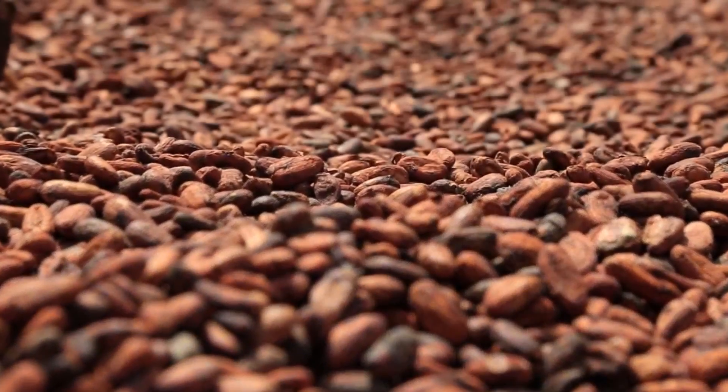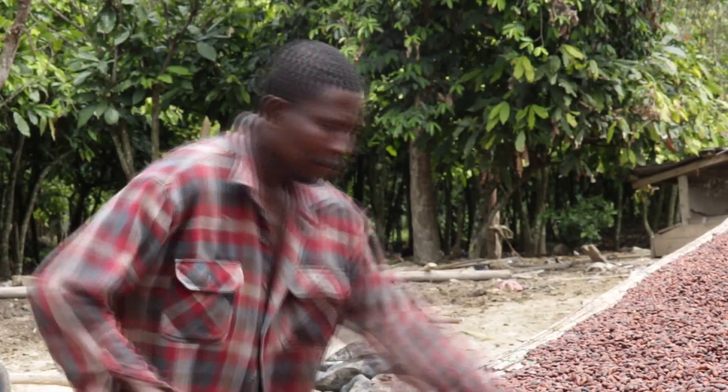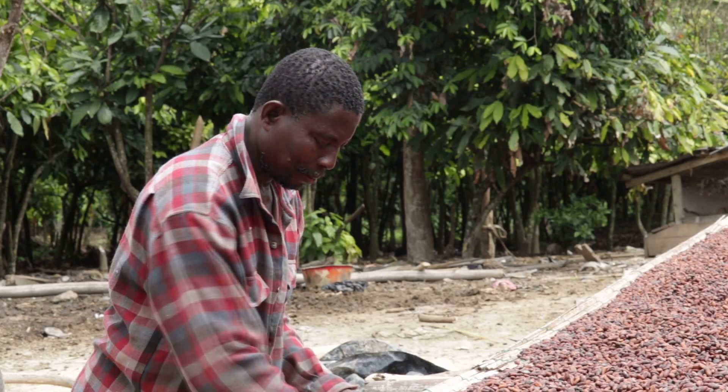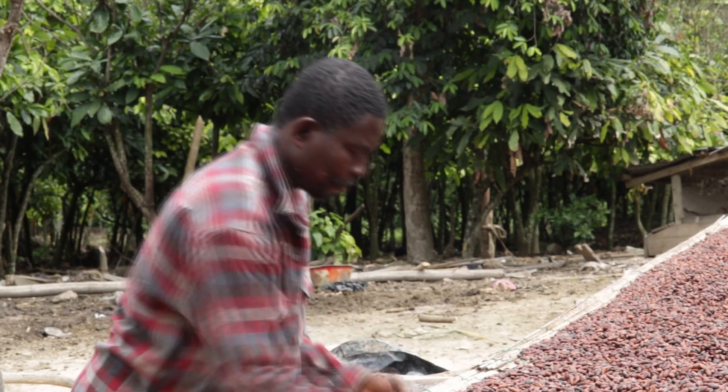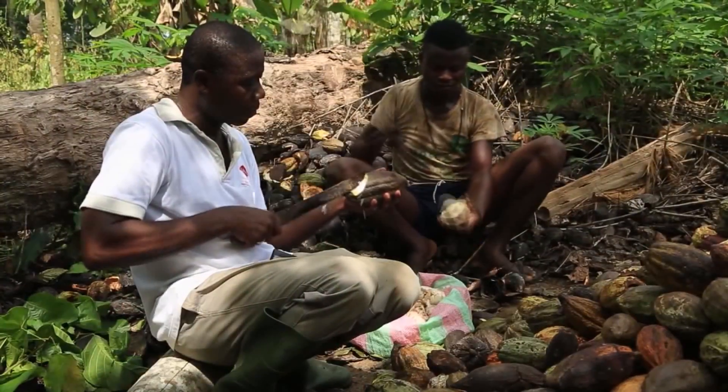At Tutuka, a small community in the Sutifi North District of the Bono Ahafo region, Isifu Dawda has been cultivating cocoa for the past 27 years. He narrates his ordeal during his last harvest, as he hired extra labor to help break his pods.